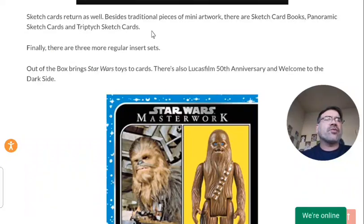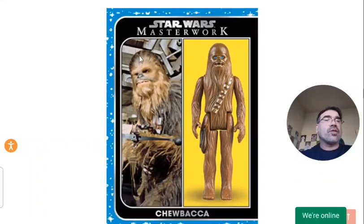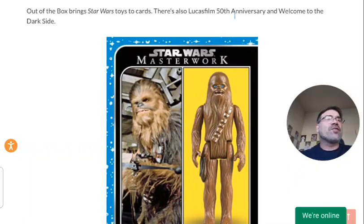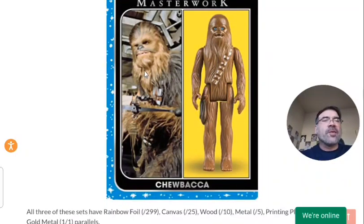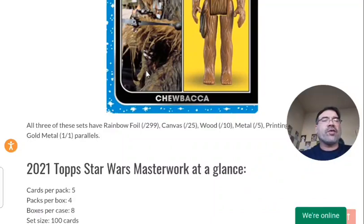I tried to find some photos of the triptych sketch cards but there's not much out there, so I'm real curious to see what those are. Moving on to the standard or more common inserts, you have the Star Wars Toys to Cards — basically the figure as well as the action figure. I love that. The Lucasfilm 50th Anniversary, and then of course Welcome to the Dark Side. Those are the three more common inserts, and that basically covers most of what they have to offer for 2021 Topps Star Wars Masterwork.